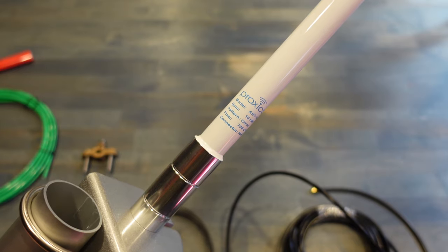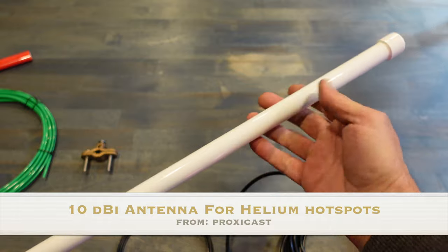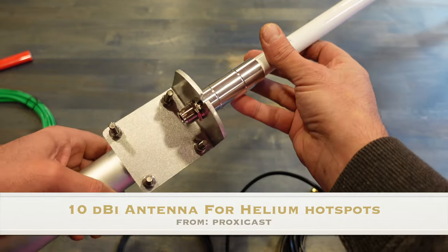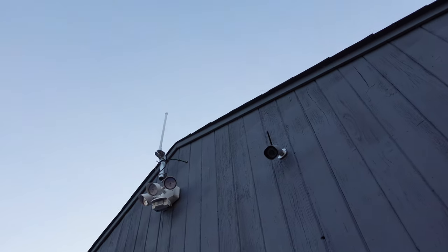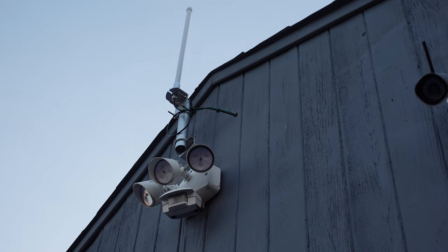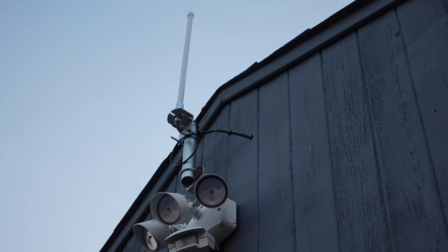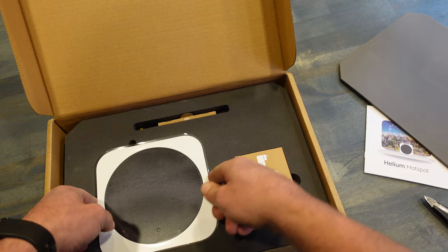Welcome to NTC Reviews. Today I'm going to be talking about this 10 dBi external antenna that I picked up from a company called Proxycast. The reason I picked up this antenna is to maximize my HNT earnings on the Helium network. If you're not familiar with the Helium network, definitely take a look at my in-depth video that I made — you can find that by clicking on the link in the top right.